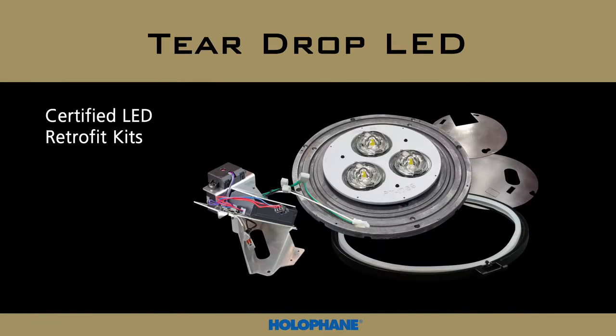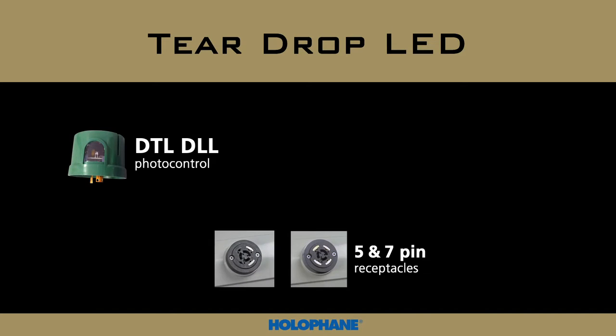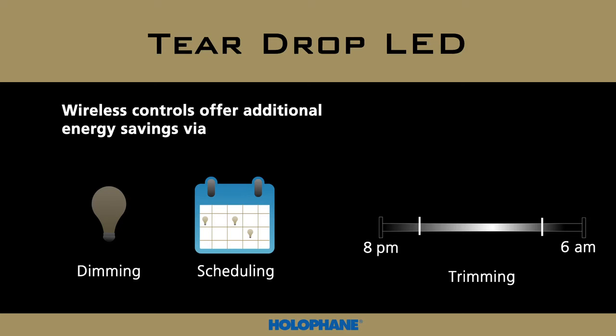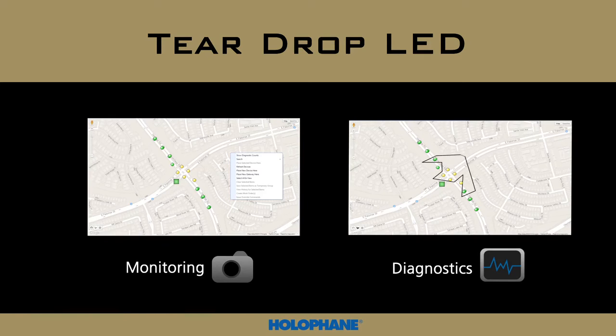Certified LED retrofit solutions are available for most legacy Holofane HID installations. The Holofane teardrop LED merges classic period aesthetics with state-of-the-art controls. Acuity offers a wide range of solutions to suit your needs and budget, from simple photo controls all the way through wireless network lighting controls. Through Acuity wireless controls, additional energy savings can be achieved via dimming, scheduling, and trimming. Maintenance and reporting can be simplified through monitoring and diagnostics to identify issues quickly in the event of an unplanned outage.